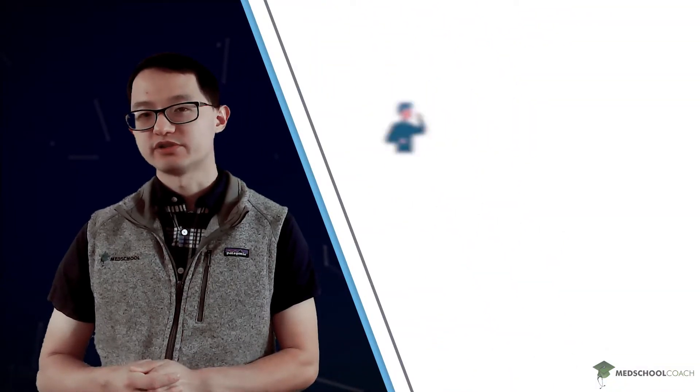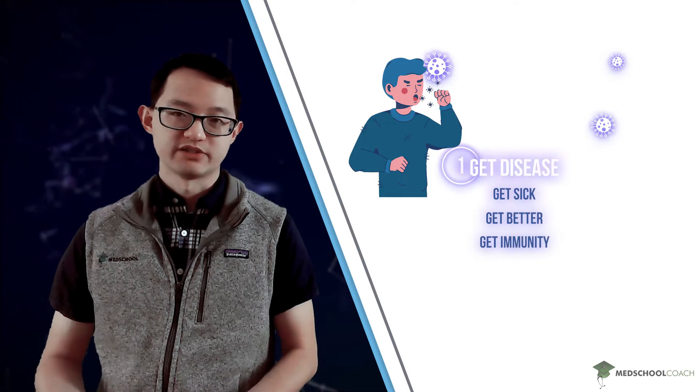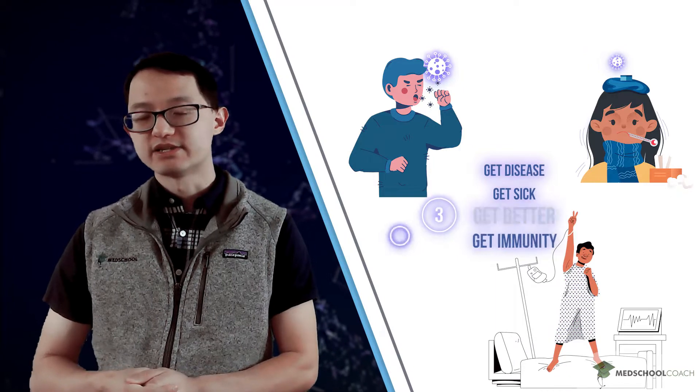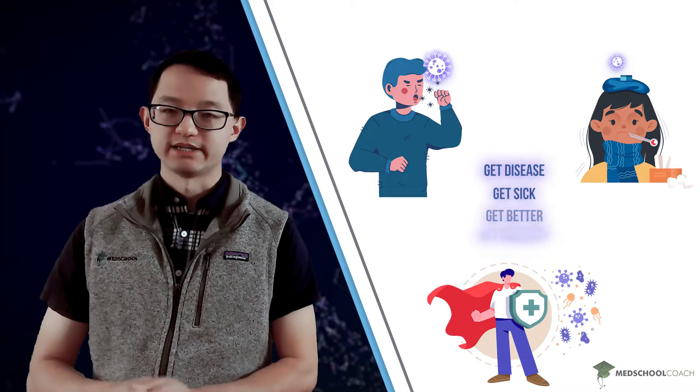We actually get exposed to viruses on a pretty regular basis. A common cold, for example, is a virus. Typically when you're exposed to a pathogen it's not that big of a deal — you get the disease, you get sick for some period of time, but you get better. Another nice thing is that you often develop immunity against that disease so you won't be infected by it again.